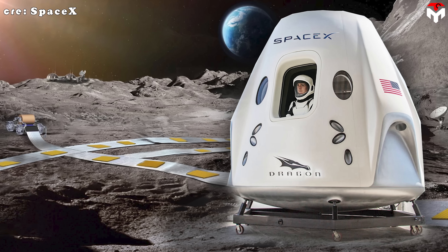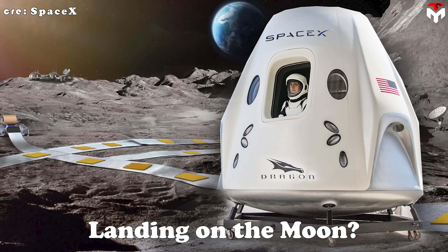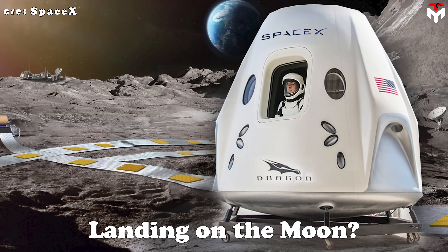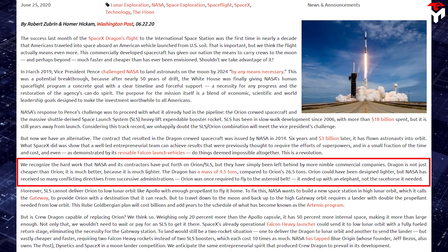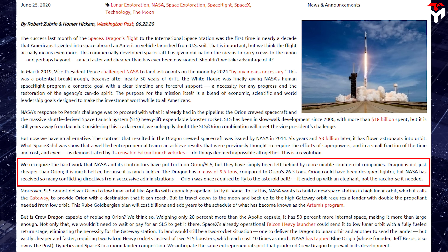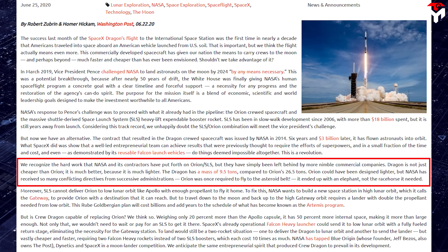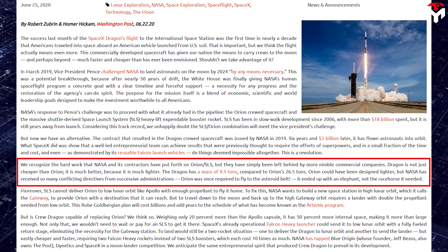Which brings us to the big question: could Dragon play a key role in moon missions — maybe even step in for the struggling Orion? According to Dr. Robert Zubrin, founder of the Mars Society and president of Pioneer Astronautics, Dragon is not just cheaper than Orion — it is much better because it is much lighter. The Dragon has a mass of 9.5 tons, compared to Orion's 26.5 tons.